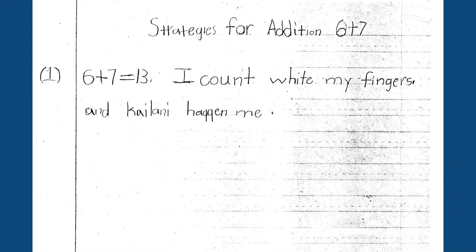So actually they're doing a lot of math. And there are some kids who have one way, and that's fine. It's not how many ways can you get — it's what can you do that makes sense to you. Six plus seven equals 13: I count with my fingers and Kailani helped me. This is a triumph for this child. What's so important is that we give children opportunities where it's accessible to all of them, but they'll do it in their own way. And it always gives me information about what they understand, what their comfort level is, and what I might do to help them progress.